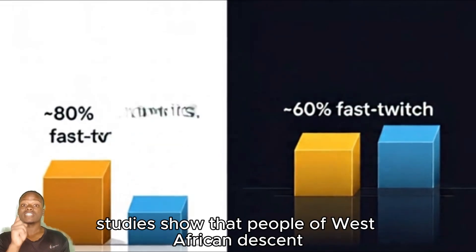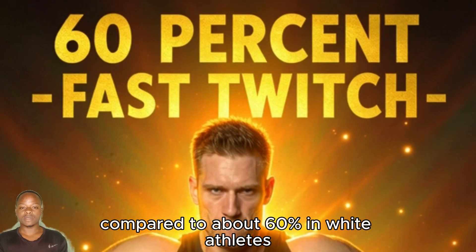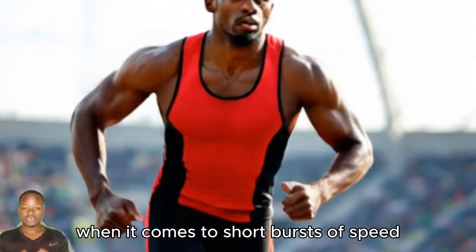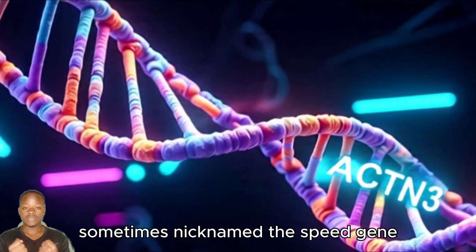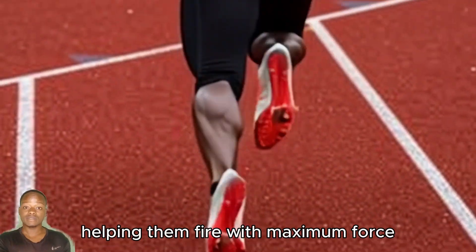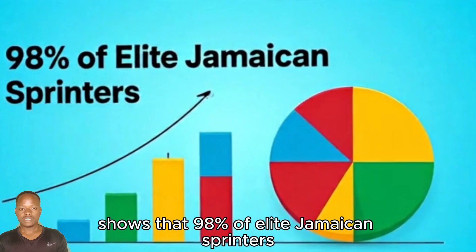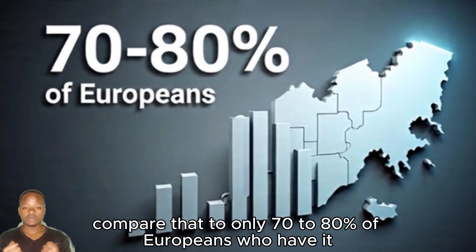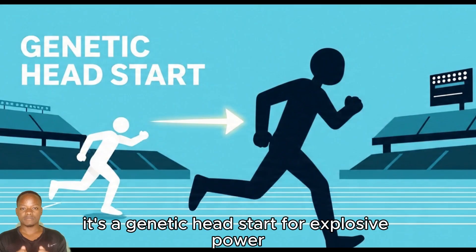Studies show that people of West African descent often have a higher percentage of fast-twitch fibers — sometimes up to 80%, compared to about 60% in white athletes. That's a big edge when it comes to short bursts of speed. But it gets even wilder. There's this thing called the ACTN3 gene, sometimes nicknamed the speed gene. It produces a protein that lives in your fast-twitch muscles, helping them fire with maximum force. Research shows that 98% of elite Jamaican sprinters have a specific version of this gene that is perfect for sprinting, compared to only 70–80% of Europeans who have it. That's not just a small difference — it's a genetic head start for explosive power.